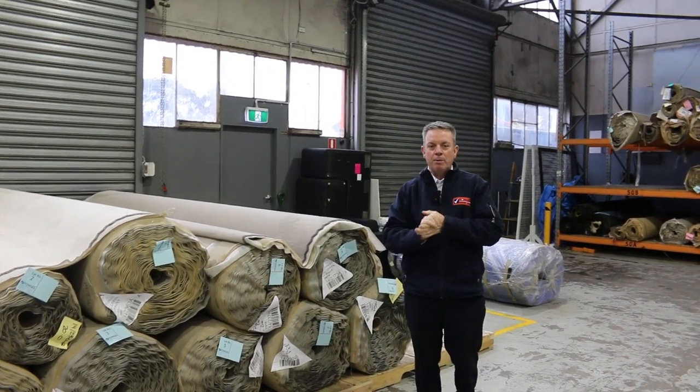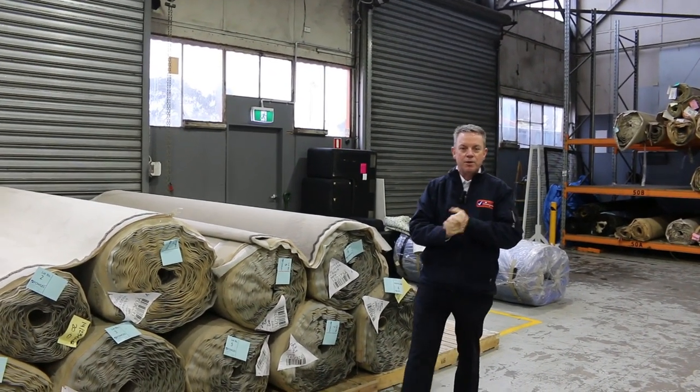G'day, I'm John from Fowles Auction Sales. I'm here to preview tomorrow's carpet auction. It's Wednesday the 23rd of August at 10am.